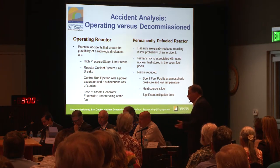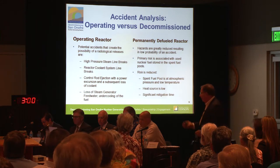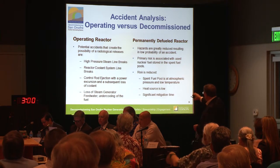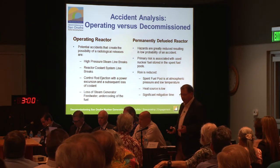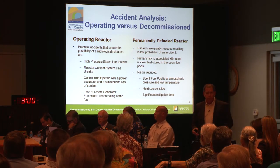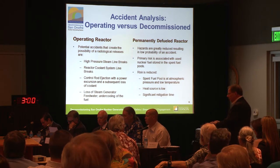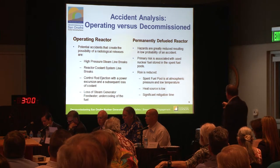For example, if one of the big coolant system pipes breaks in half with the reactor at full power, the plant is designed to handle that. The emergency plan would envision things going wrong again, resulting in a significant release. In a permanently defueled reactor, the reactors are not only out of service — they have been permanently defueled. There is no fuel in the reactors; they no longer can operate. Those systems and most of those accidents that today's plant plan is based on simply can't happen, because there's no fuel in the reactor.